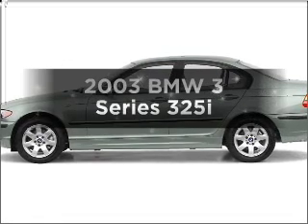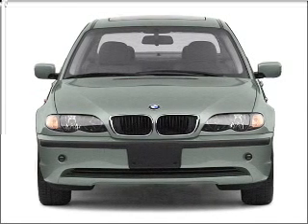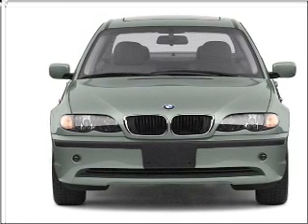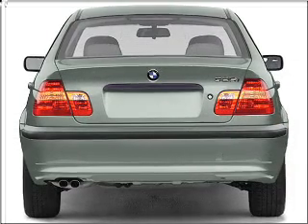Check out this 2003 BMW 3 Series. Travel the roads in style and comfort in this great vehicle. With a solid 6-cylinder engine connected to a smooth shifting automatic transmission, premium wheels give a more luxurious look.